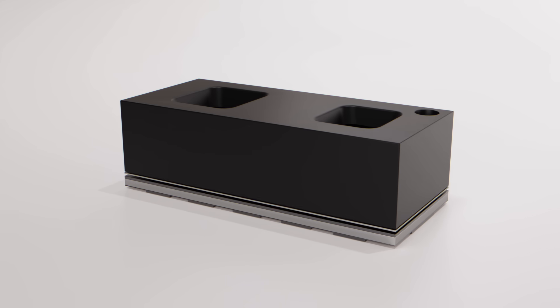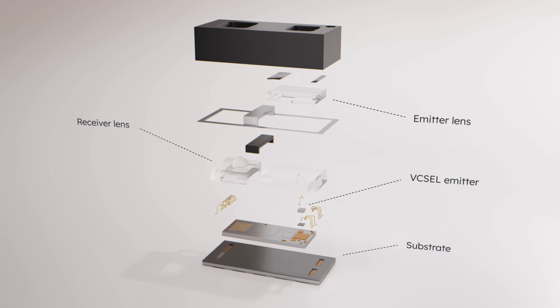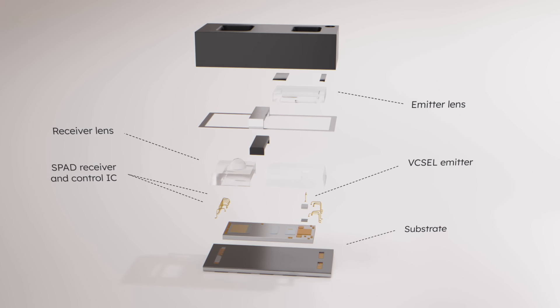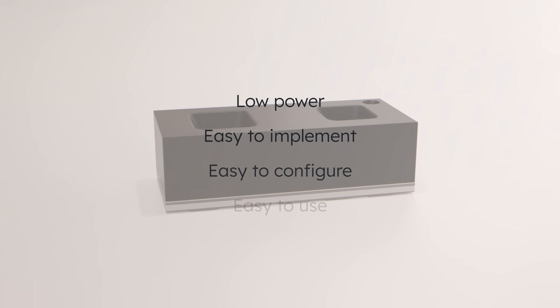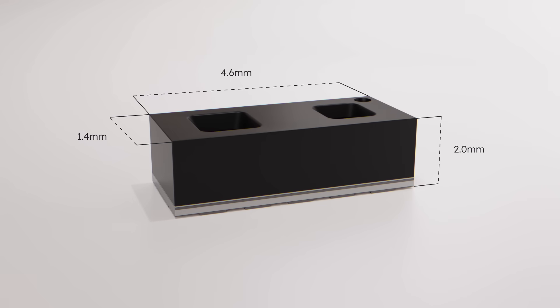Direct time-of-flight sensors house our world-class Vixel technology for the light pulse generation and the highly sensitive AMS Osram SPAD receiver. They run at extremely low power consumption. They're easy to implement, configure, and use. And they are ultra-small.